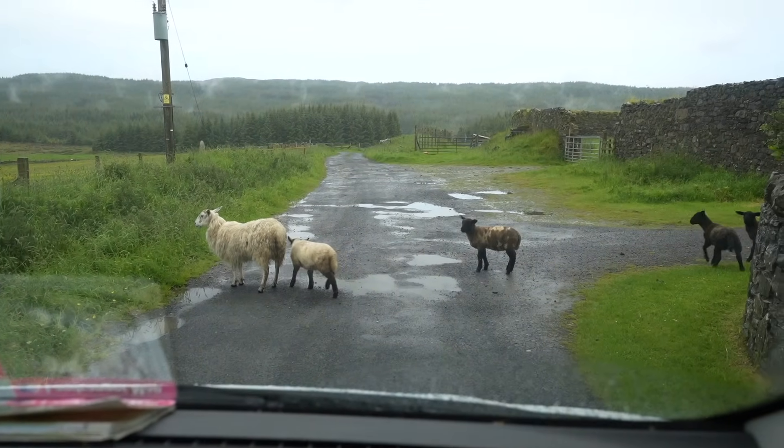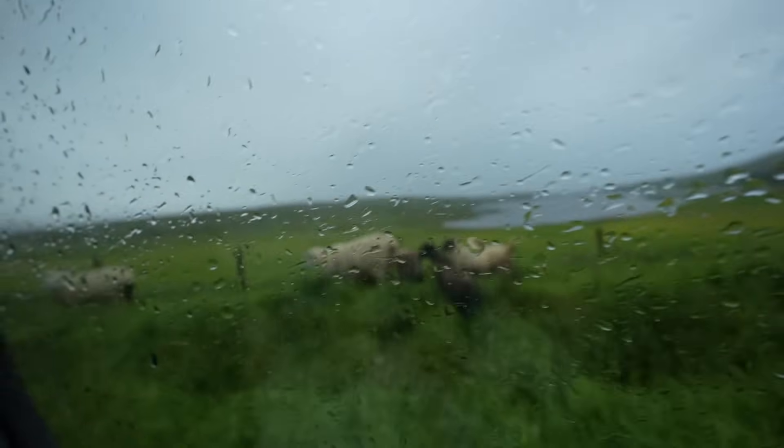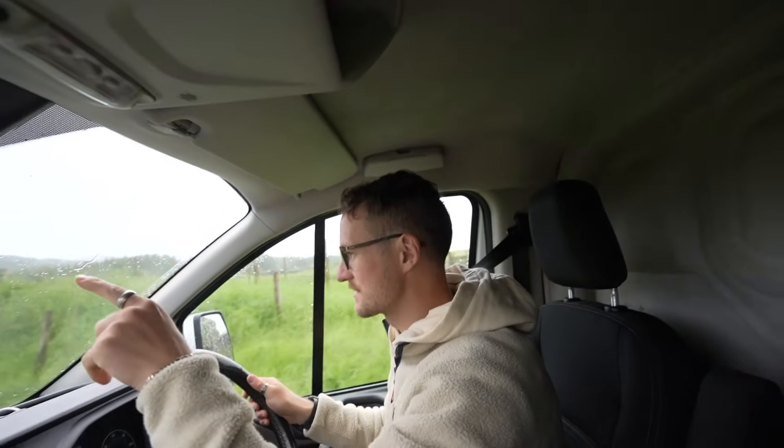Beep beep, traffic jam - it's such a chunky one! Hey, gorgeous. They're so cute. It's clearing up guys, clearing up - I can see blue skies.